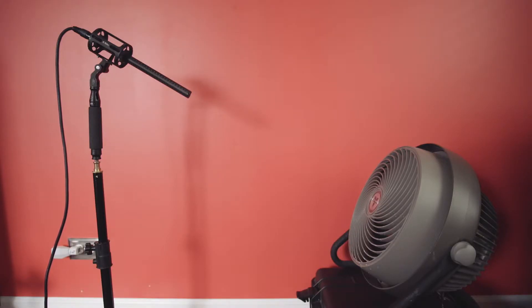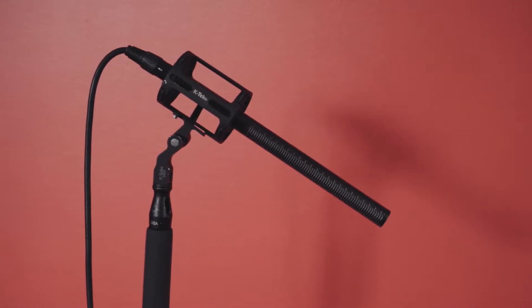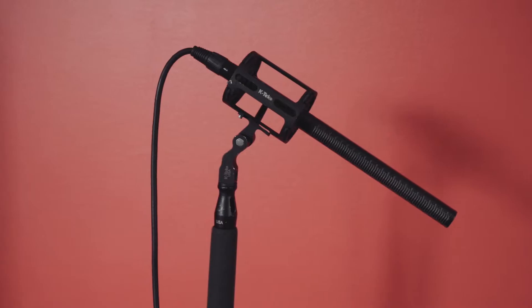After you hear the raw audio, I'll edit the audio to provide the best sound I can from each windscreen. The first setup I'll test is the Behr NTG3 boom microphone. It will have no windscreen and act as a control group.